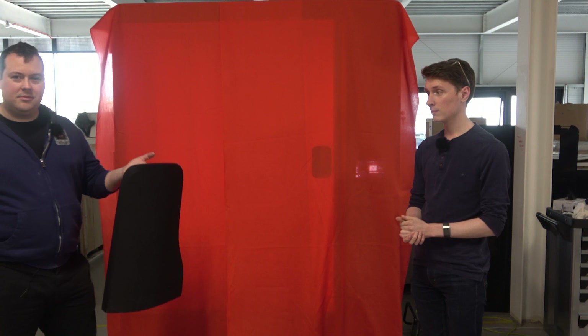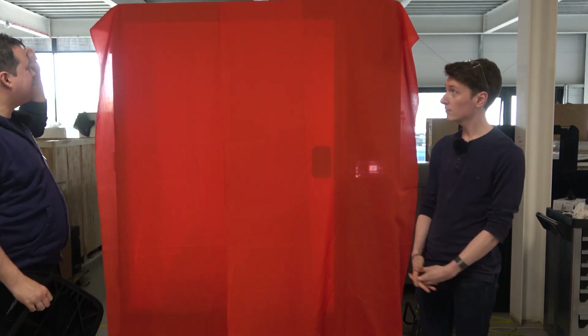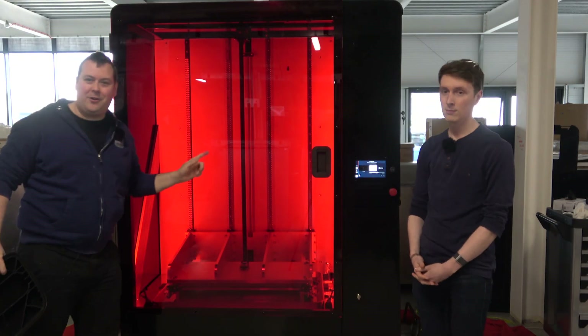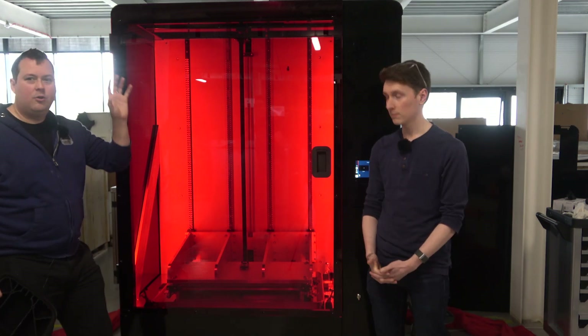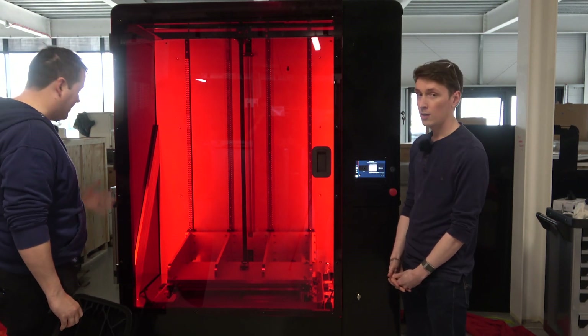And now we come to one of the big reveals. When you want to print something this big and this complicated, what you need is something this big and this complicated — the Liquid Crystal Titan. I am joined by Callum, one of the engineers of this absolute beast. Callum, why don't you give us the rundown of what this actually is?